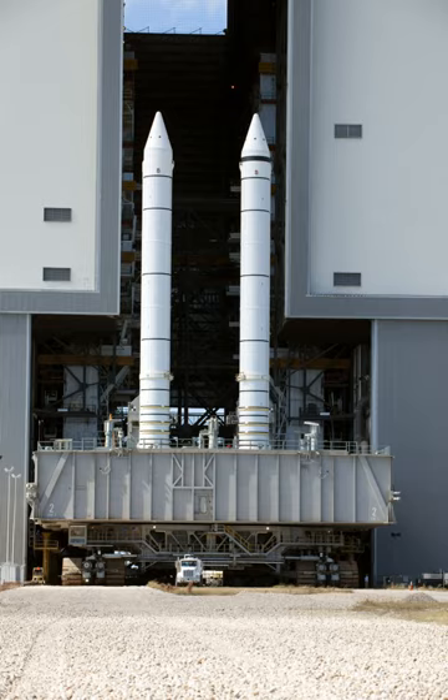Each booster was attached to the external tank at the SRB's aft frame by two lateral sway braces and a diagonal attachment. The forward end of each SRB was attached to the external tank at the forward end of the SRB's forward skirt. On the launch pad, each booster was also attached to the mobile launcher platform at the aft skirt by four frangible nuts that were severed at liftoff. The boosters were composed of seven individually manufactured steel segments, assembled in pairs by the manufacturer and shipped to Kennedy Space Center by rail.